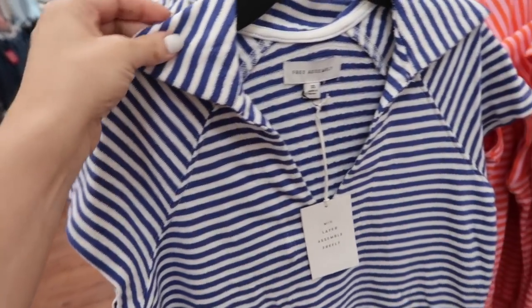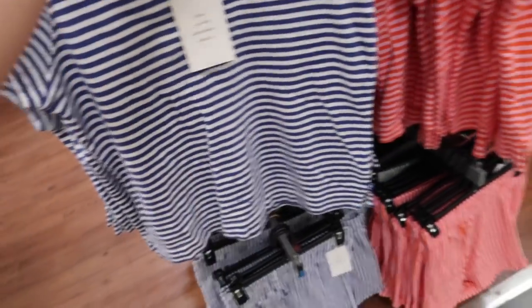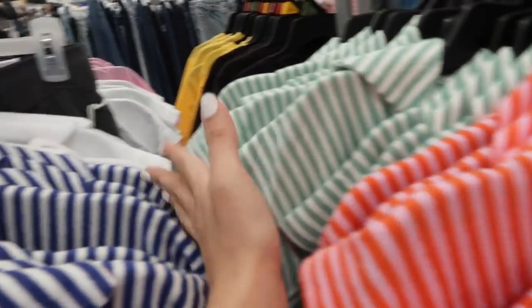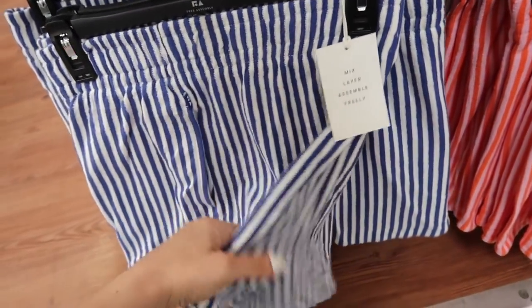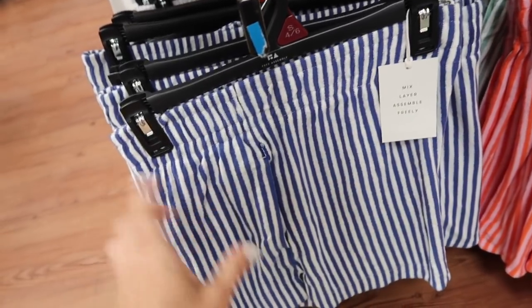New sets from Free Assembly — it's a terry material, has that oversized collar with the V-neck, same detailing in the front, and a nice relaxed fit through the body. These are $16; it comes in the blue and white, the orange and pink, green and white, and solid white. Down below are the matching shorts — elastic waistband, that same terry material with the side pocket — these are $14 in the same colors.